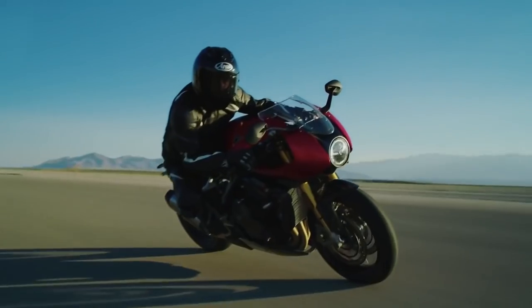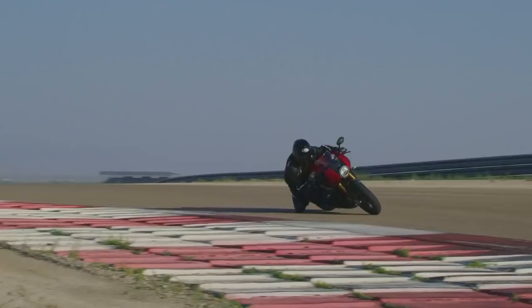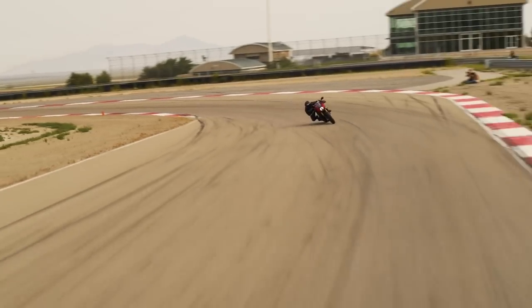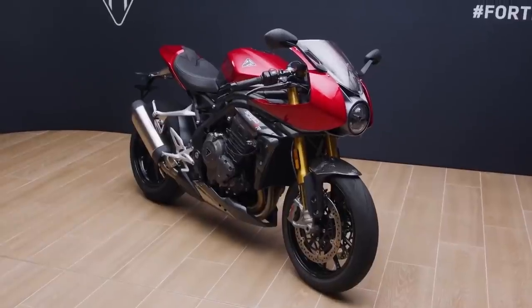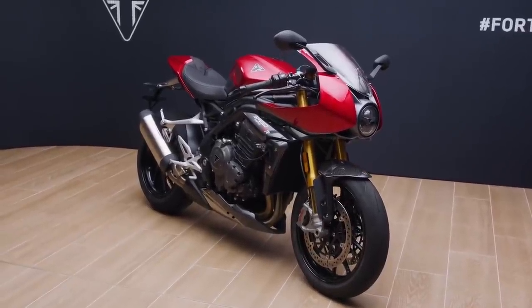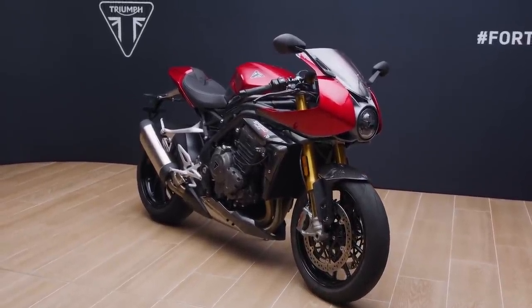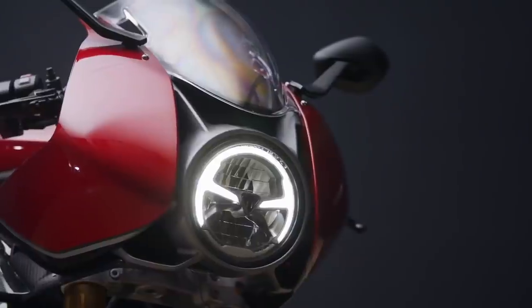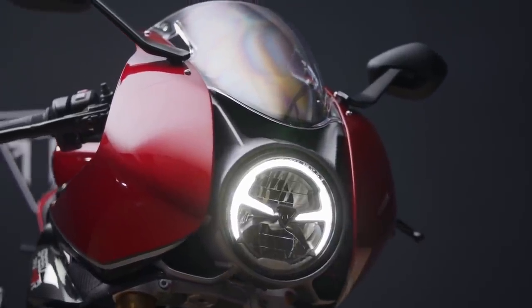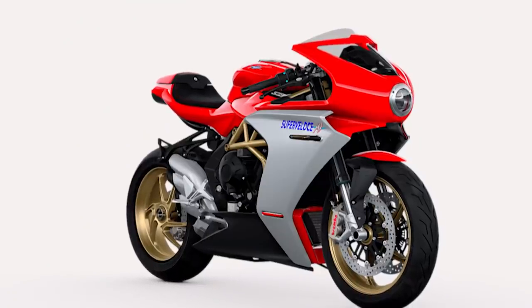The big news is obviously the official release of a new derivative of the Speed Triple RS called the Speed Triple RR, and it is a modern take on the more usual retro-themed cafe racer. Although it has a single round headlight and traditional half fairing as cafe racers do, it manages to also look very modern in a way that reminds us just a little bit of MV Agusta's Super Veloce.